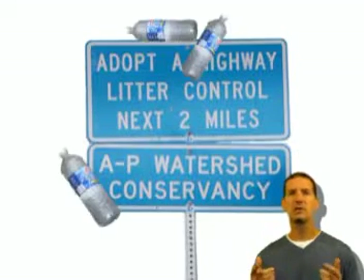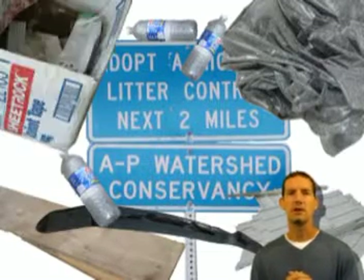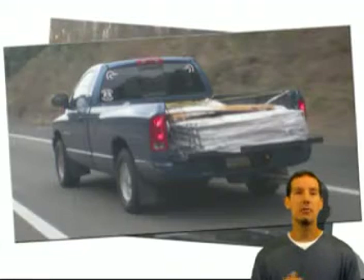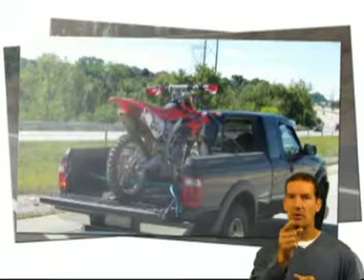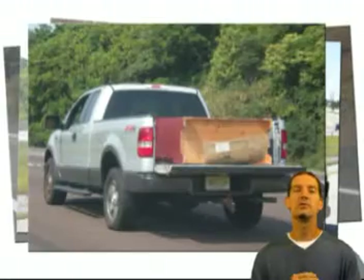Have you seen trash cans, mattresses, chairs, or any other type of construction material on your local highways? You can bet most of that came out of the back of someone's truck — someone who didn't strap it down properly. Beware, towns across the U.S. are starting to pass laws on cargo hauling and they come with some hefty fines. So don't lose your cargo on the highway, and don't endanger the person driving behind you. Strap your cargo down and do it with a set of Cargo Cables.